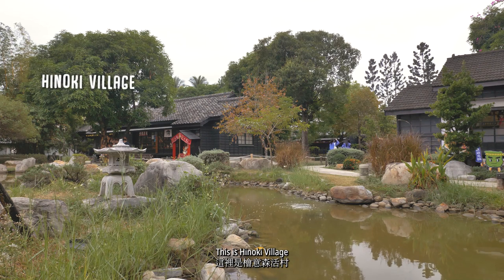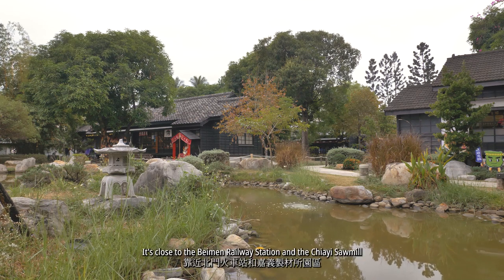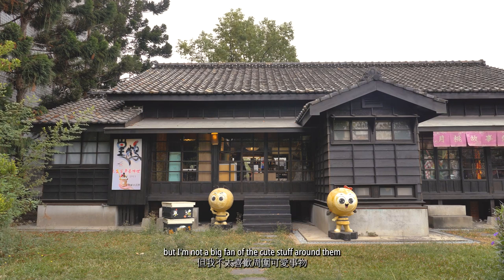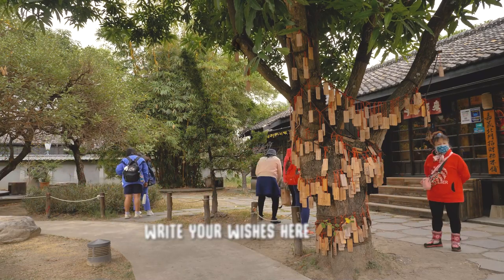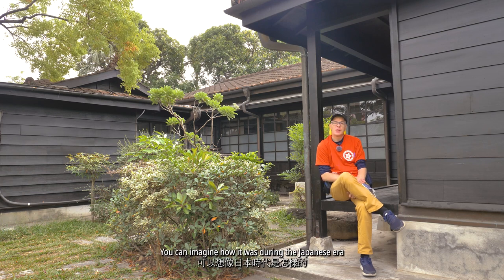This is Hinoki Village — a cluster of old Japanese buildings with shops and eateries. Very popular with tourists. It's close to the Bayman railway station and the Jai Sawmill. I like the old Japanese buildings, but I'm not a big fan of the cute stuff around them. It's quieter here in the back where there are no shops, just houses. You can imagine how it was during the Japanese era here.